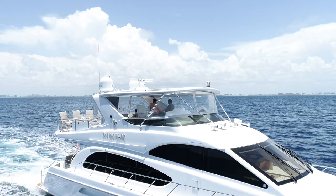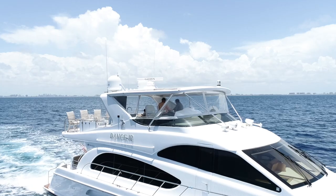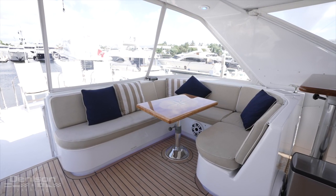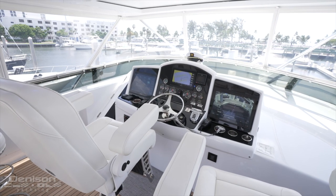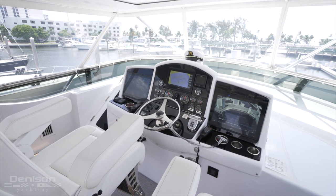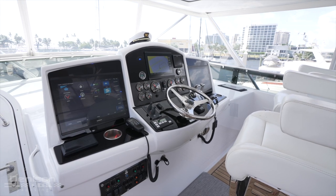The flybridge can be accessed from the aft deck or from the pilothouse area, and it's also fully air-conditioned. All cushions, seating, and varnished teak tables are new. The centerline helm has all new Garmin electronics with three multi-function displays, autopilot, sonar, satellite weather, and solid-state digital radar.